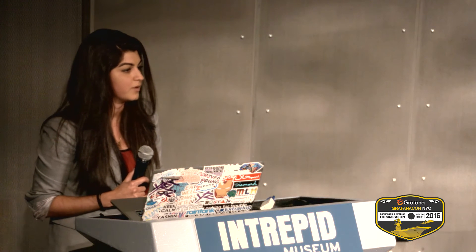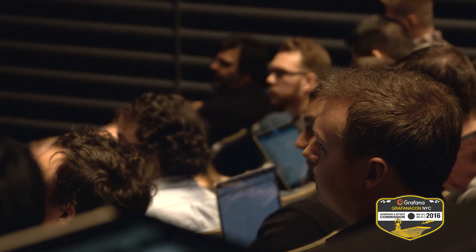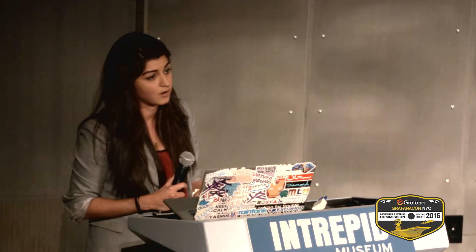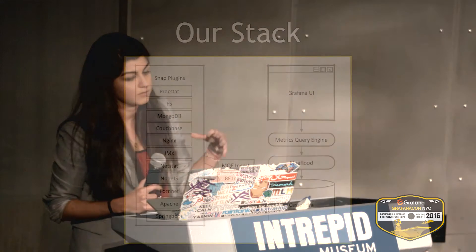The one thing that BlueFlood kind of lacked was powerful query functionality. It has a query endpoint that's useful, but not to what we needed. That's when we came across MQE, which is a project that Square open sourced — their metrics query engine. It runs on top of BlueFlood and gives us a really powerful query language. It's very SQL-like, so it's easy to use. This lets us write our own functions or use functions that Square wrote, and really provide powerful transformations on the data we're storing.